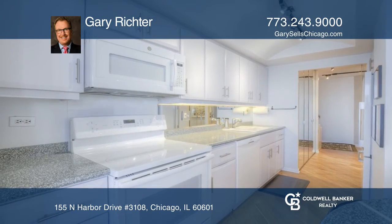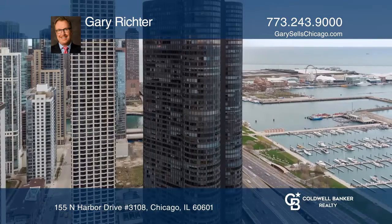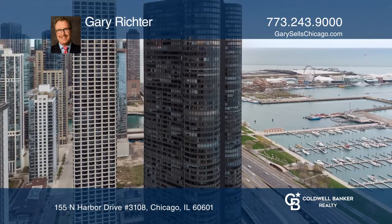Some amenities include a sun-drenched indoor pool, an outdoor sun deck, and a patio with grills. Call Gary Richter today to learn more.